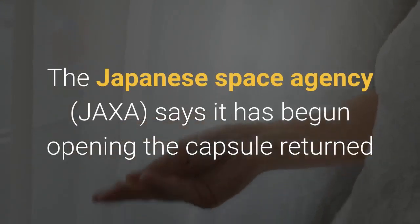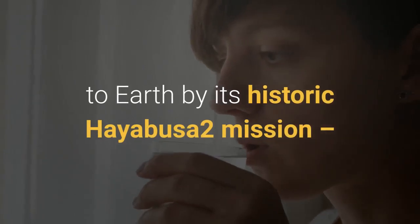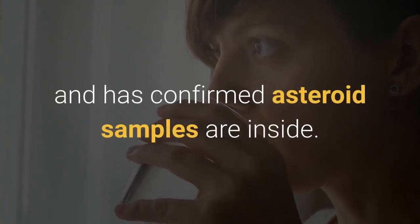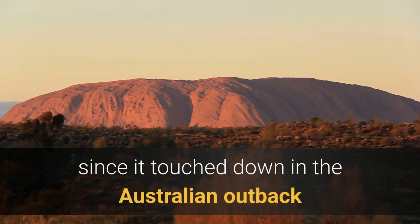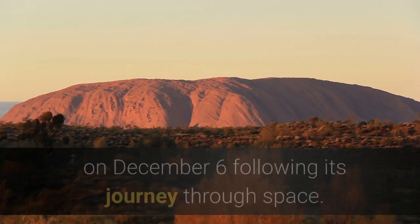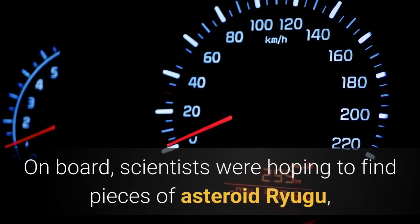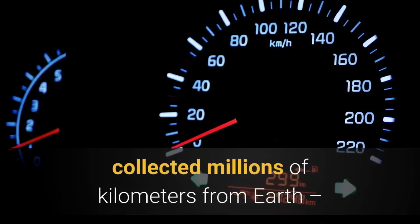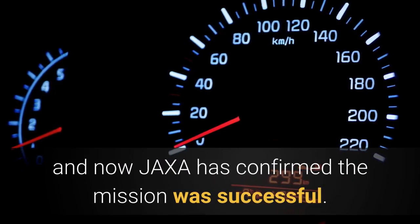The Japanese space agency JAXA says it has begun opening the capsule returned to Earth by its historic Hayabusa2 mission, and has confirmed asteroid samples are inside. Today, Monday December 14, the capsule was opened for the first time since it touched down in the Australian outback on December 6 following its journey through space. Scientists were hoping to find pieces of asteroid Ryugu, collected millions of kilometers from Earth, and now JAXA has confirmed the mission was successful.